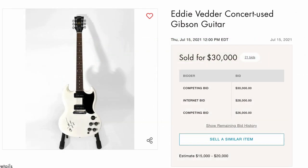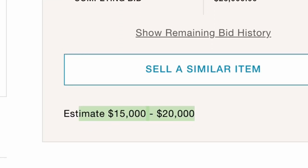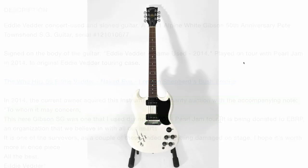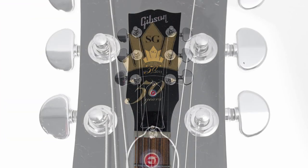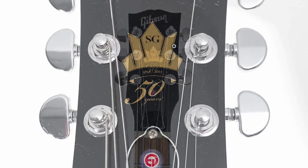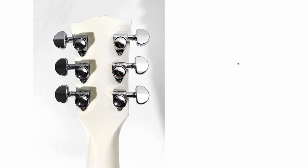And Eddie Vedder concert-used Gibson guitar — $30,000! That just broke all estimates. So another one that was initially found at a charity auction but used at a 2014 Pearl Jam tour. Pearl Jam — all makes sense now. But this is kind of a rare guitar. It's part of an anniversary run. Pete Townshend has a signature guitar within this, but it was done up in 2011 for the 50-year anniversary of the actual SG. There were a few different models that had this headstock style on it, not just this particular one.